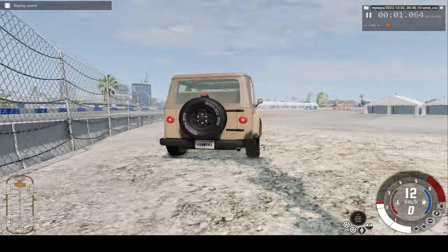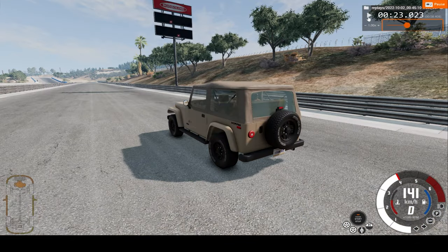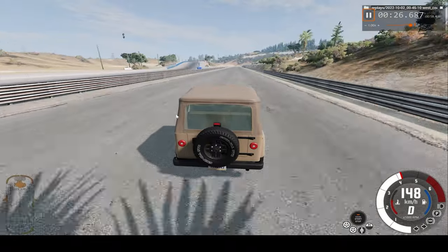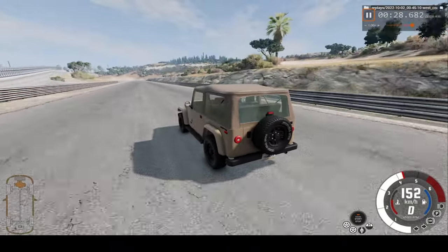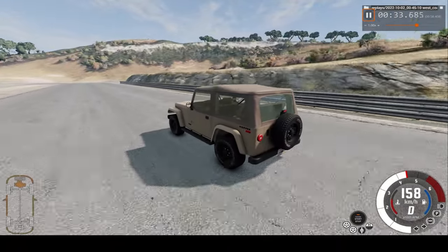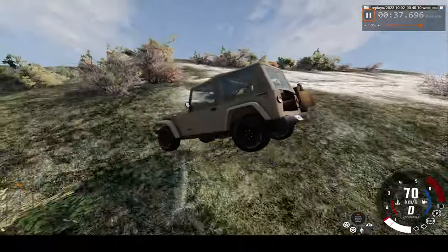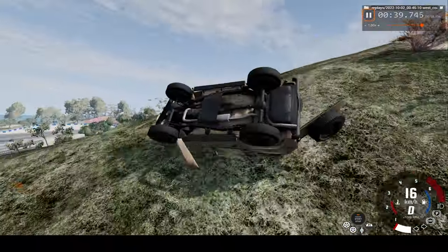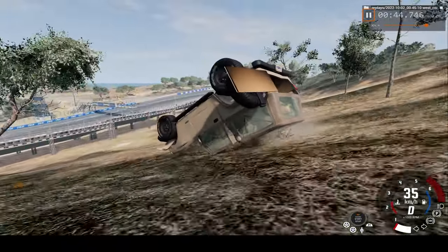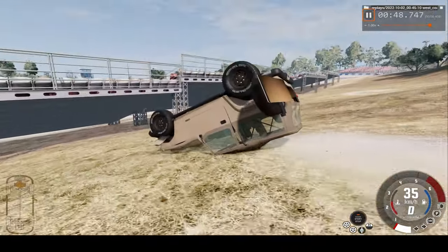Now let's take a look at the crash in real time. Let me skip forward a bit. Once again, hope you enjoy. Let's see how fast this actually happens — in around 10 seconds. Second impact, third, and here's the real rollover and skid down the hill. And that's that.